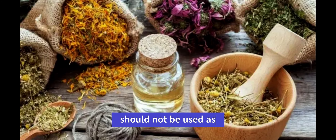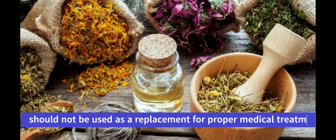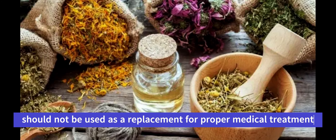Certain herbs and vitamins may help to manage the symptoms of hyperthyroidism and improve thyroid function. However, it's important to note that these should not be used as a replacement for proper medical treatment.